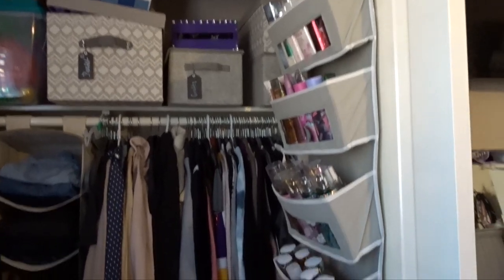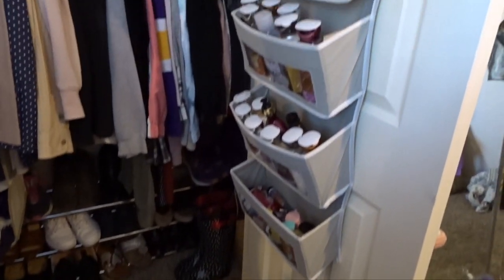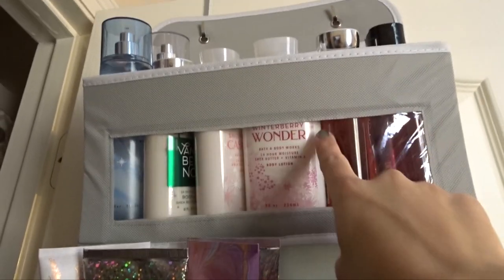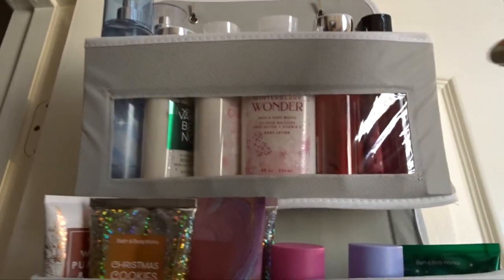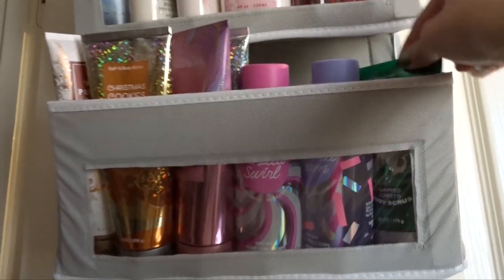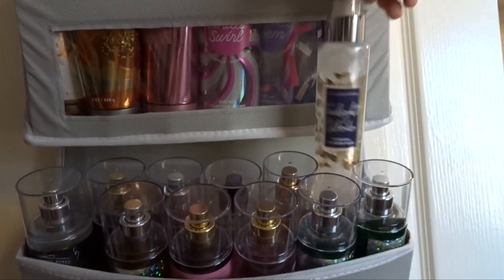Now we move on to my organizer that I have in my closet. I'm just going to show you guys an overview of it and then we'll go through each shelf. This has six compartments, and the very top is everything that I have saved from using — I have not used any of this stuff and I want to exchange it. Everything that I want to exchange goes here. These are my body creams, my two Victoria's Secret mists, my extra body scrub, all of my fine fragrance mists, and one shimmer spray.